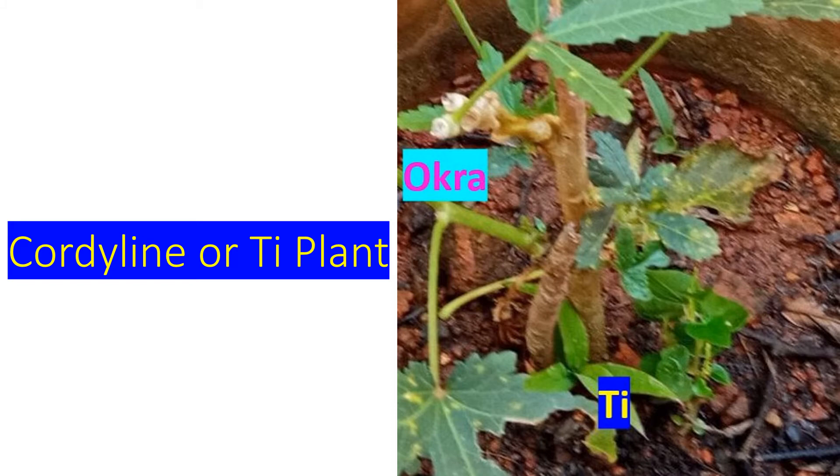Here I had put a pruned stem of a tea plant as a support for the okra plant, which had a slender stem. You can see that it has sprouted four new leaves. I had a similar experience when I used a pruned tea plant stem as a support for my red cowpea plants.